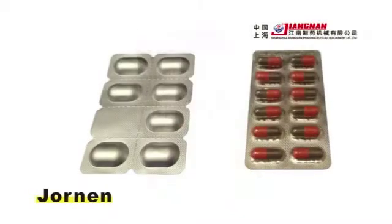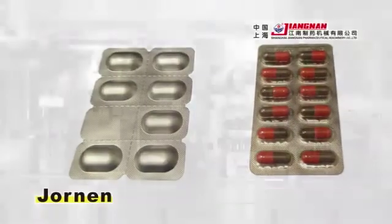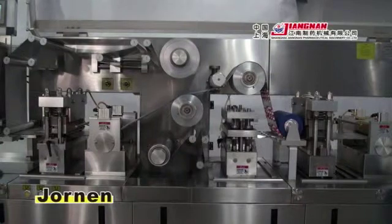This machine can also package both foil PVC and foil-foil. The shrinkage of packaging material is minimized to ensure the synchronization of blister pockets by means of a double servo-regulated drag system.